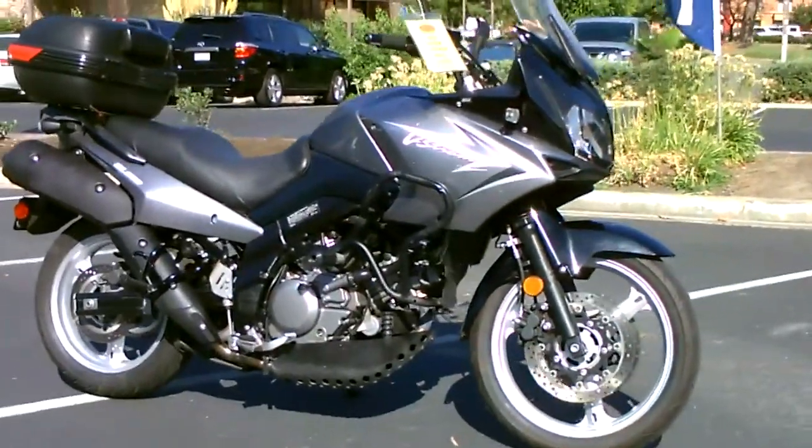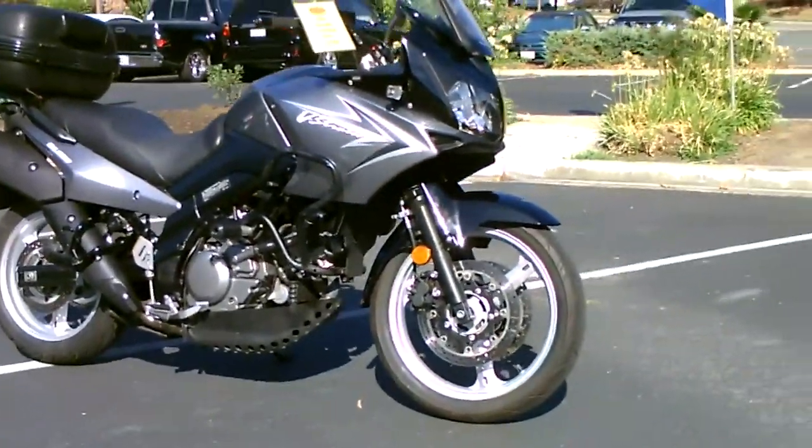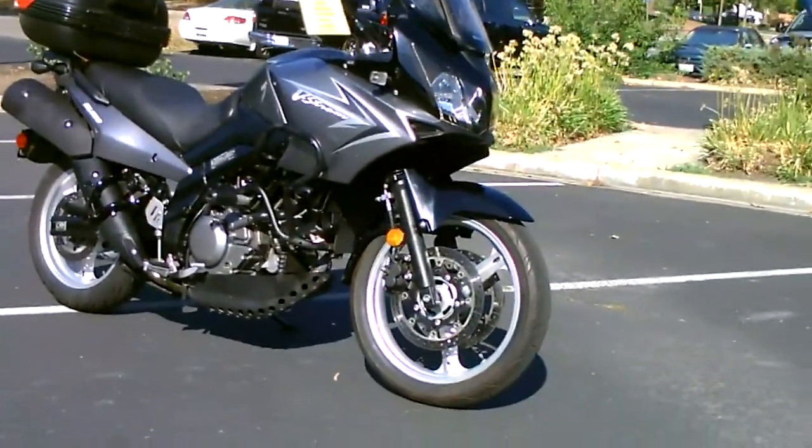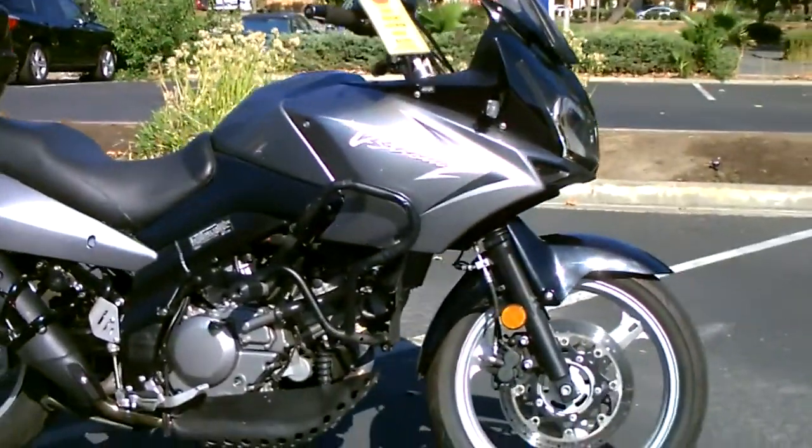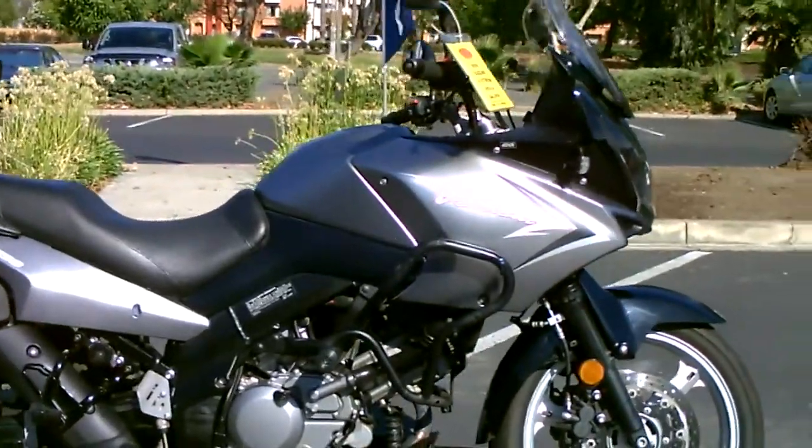This is a twin-cylinder, V-twin, liquid-cooled, fuel-injected bike with super low miles — only 7,941.